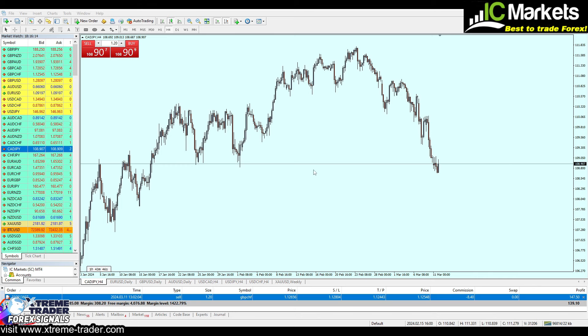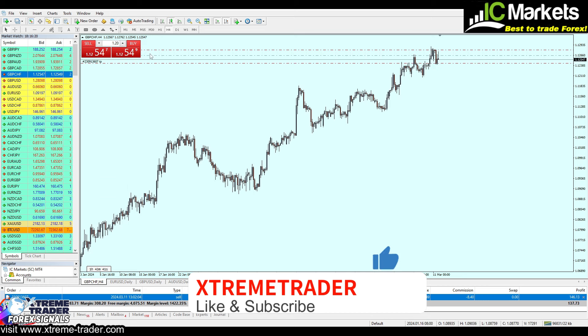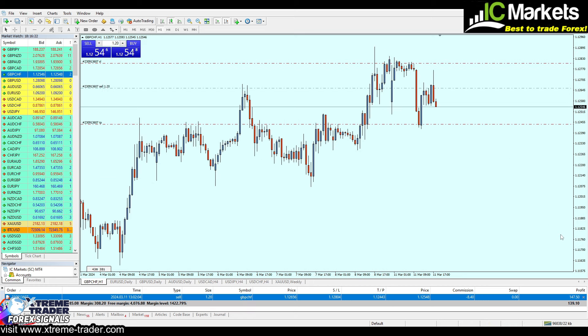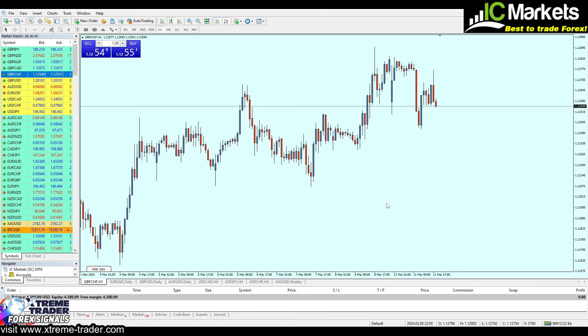We're doing well as extreme traders. I have opened a trade selling the pound CHF, and as you can see it's running at 152 pips of profit. I'm going to close it right now in front of you, enjoying those 152 pips of profit — $143. The account is now at $4,381, and I'm so happy with the profits we have made.